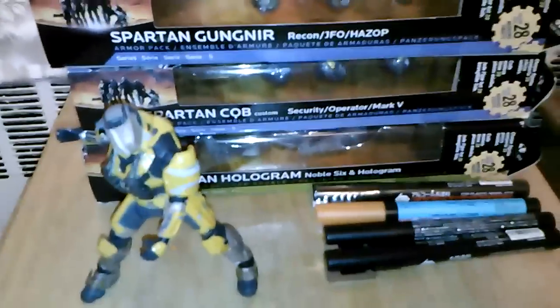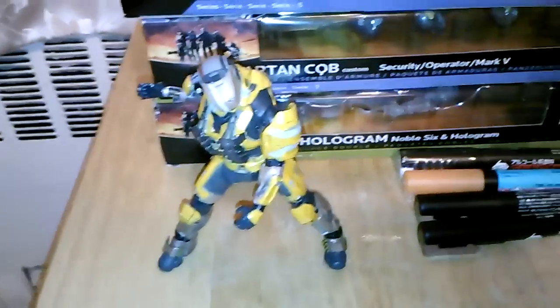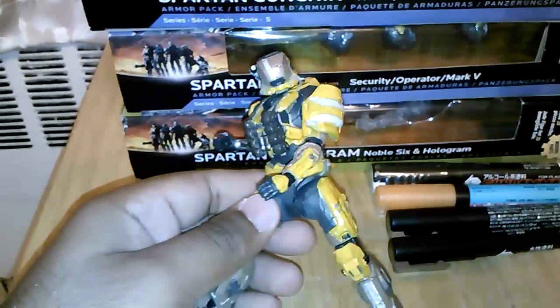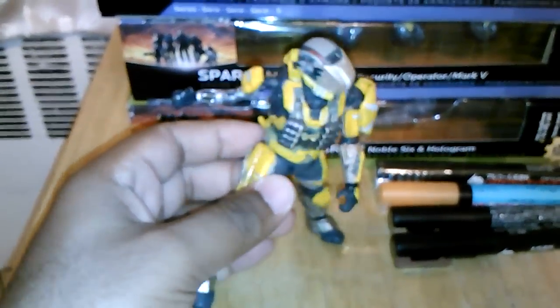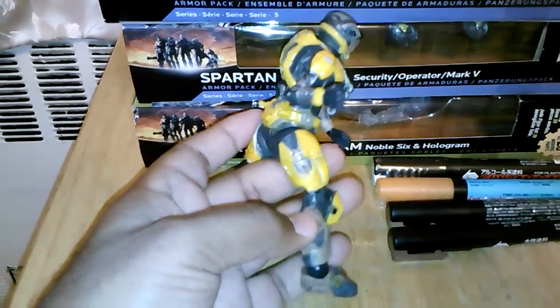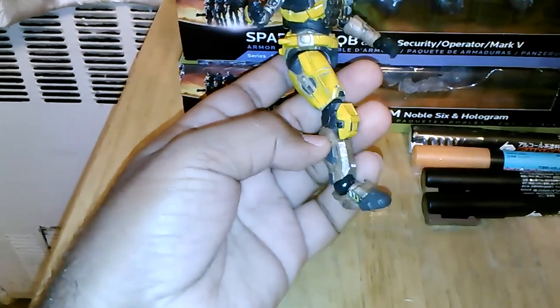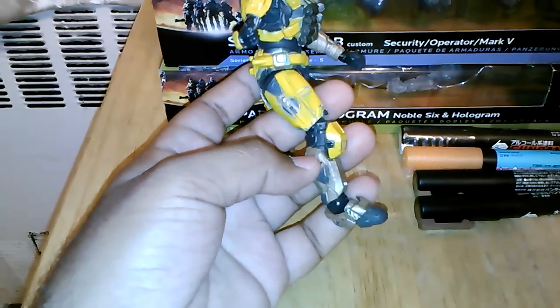This is just a quick vlog toy haul. As you see, I've been painting my Spartan Gungnir. I painted him with the Gundam Marker yellow. I don't know if I'm going to go for brown on this, or I was thinking maybe blue.